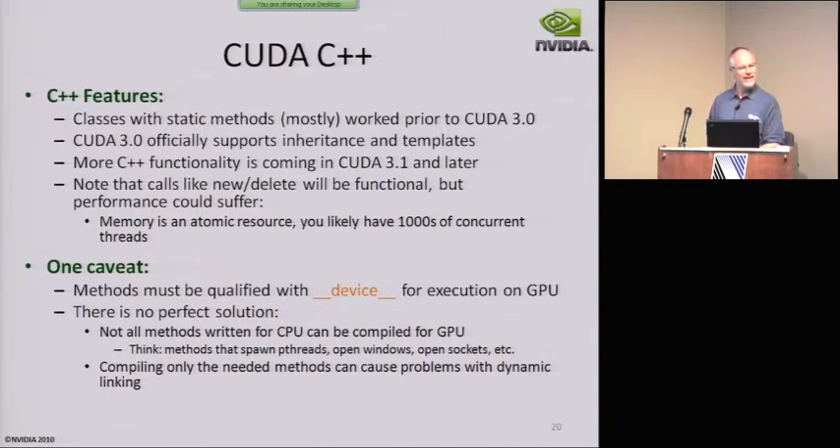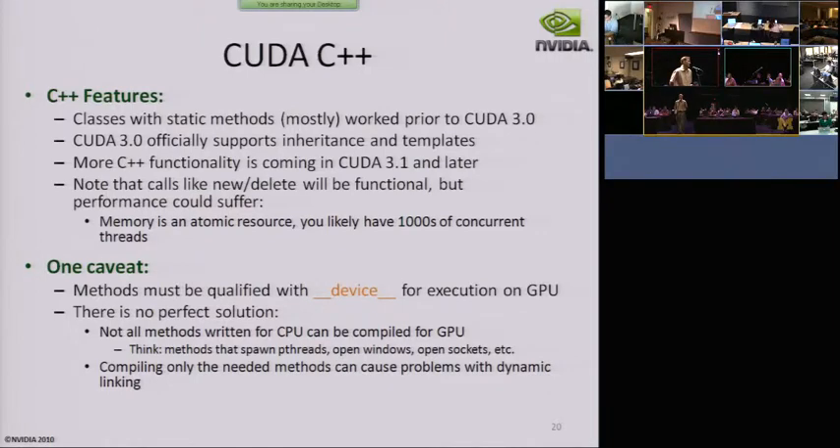I don't know for certain, but you should buy a Fermi anyway. I'll look it up after I'm done talking and send it out. My guess is that it is only supported on Fermi — there's probably a reason we didn't do it before.